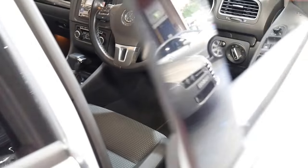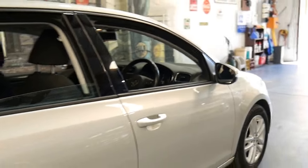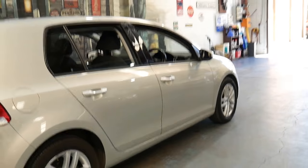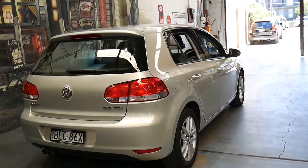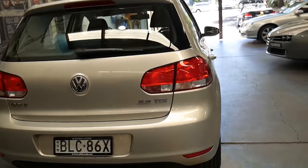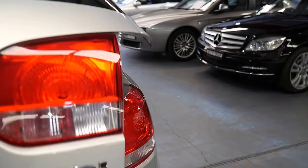150,000 kilometres on a Volkswagen like this one that's been well serviced is absolutely nothing. I'm sure if you go online you'll see them with two to three hundred thousand kilometres. I also think it's very good value for money when you consider what they cost new and the fact it has such a good history.